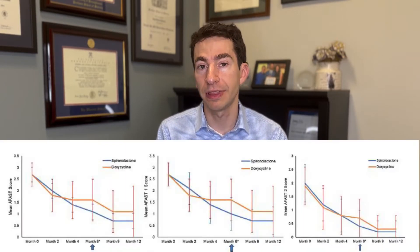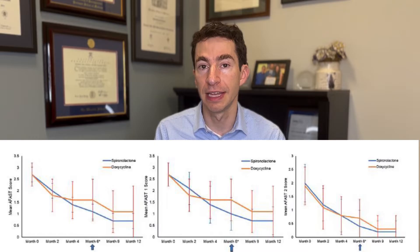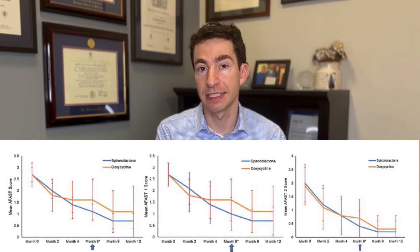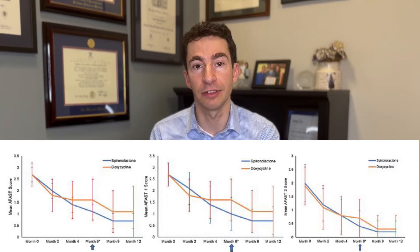The primary endpoint the investigators looked at was called an AFAS score — an investigator global assessment, essentially a gestalt of how acne was doing — measuring treatment success, meaning achieving clear or almost clear skin. What they found was that at four and six months after starting treatment, those in the spironolactone group had greater rates of treatment success than those in the doxycycline group.